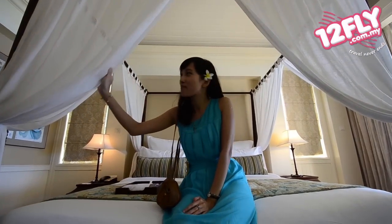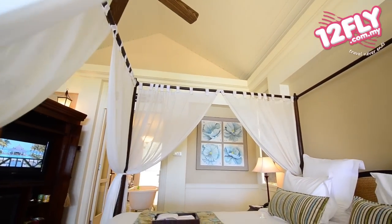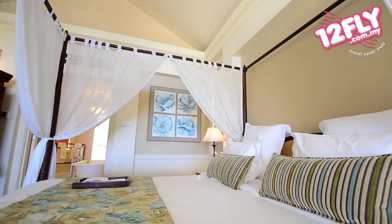This is the adjoining bedroom with the white linen draped from the four-poster bed. It creates such a romantic feeling.